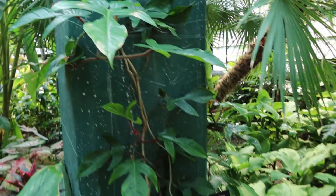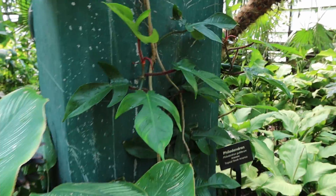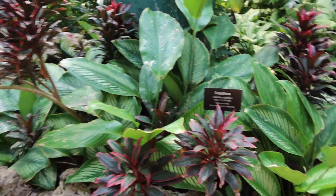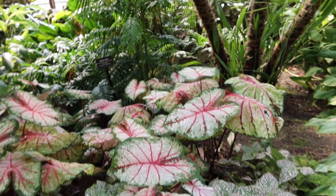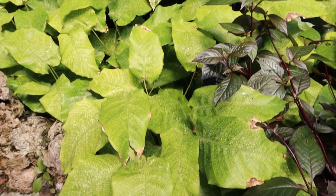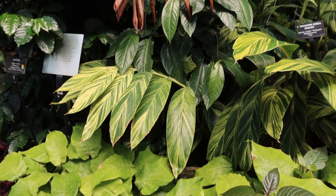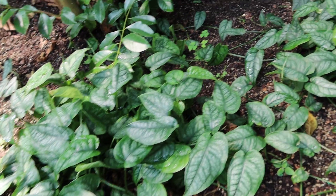This philodendron - I believe this is a Florida Ghost. More calatheas, really large philodendrons and caladiums, parlor palm back there, and a Monstera siltepecana.